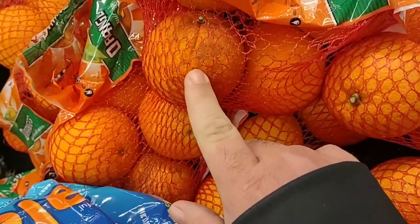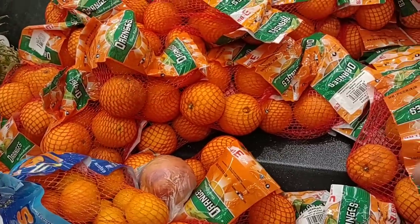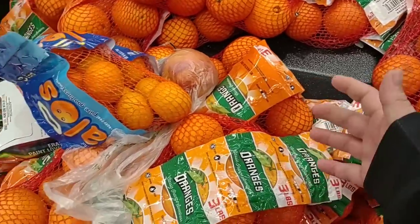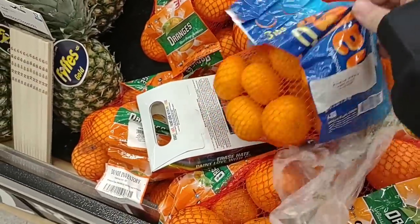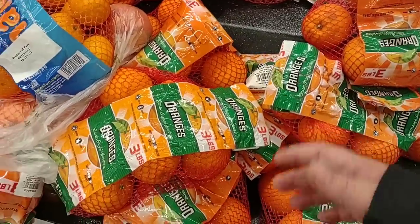$5.98 here for three pounds of the Navel Oranges. This is suffering from the same issue we saw in the five pound bag — obviously from the same batch from the same company. These are halos — those don't belong here.